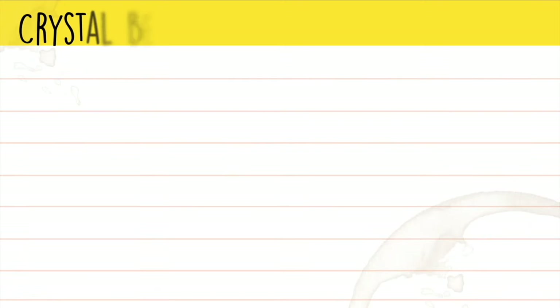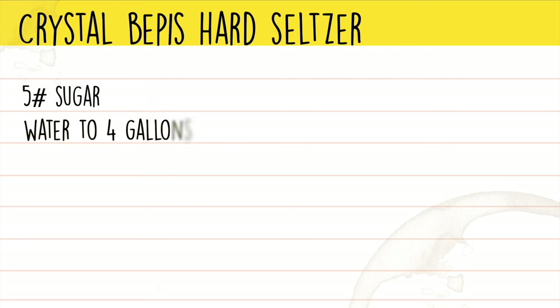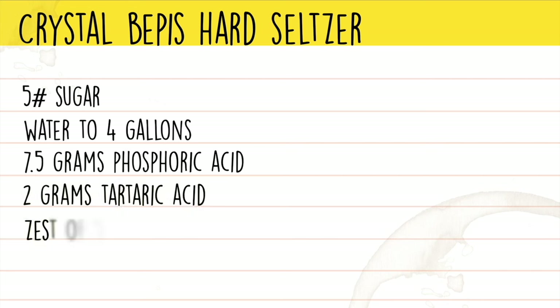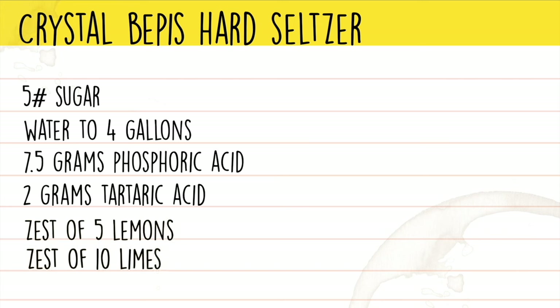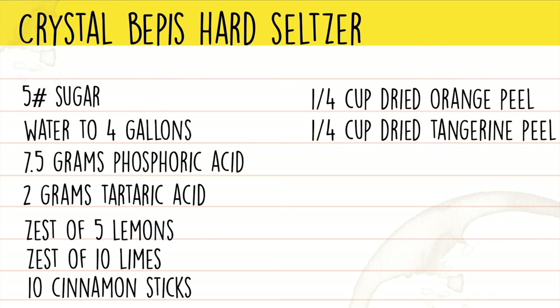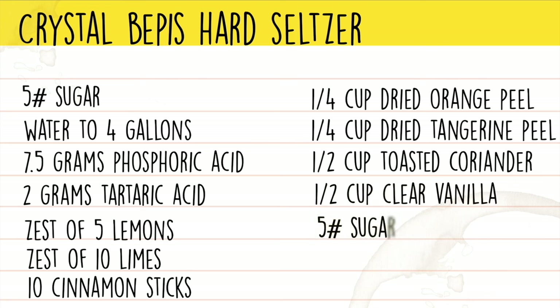The ingredients for our first batch of Crystal Pepsi hard seltzer were five pounds of white sugar inverted and water to four gallons. For the cola flavor: 7.5 grams of phosphoric acid, 2 grams of tartaric acid, the zest of five lemons, the zest of 10 limes, 10 cinnamon sticks (8 cassia, 2 ceylon), a quarter cup of dried orange peel, a quarter cup of dried tangerine peel, half a cup of toasted coriander seeds, half a cup of clear vanilla extract, five pounds of sugar, and about a half a gallon of water.